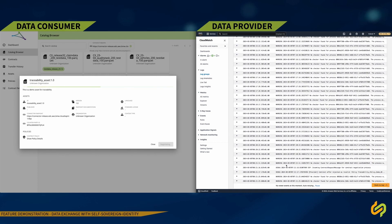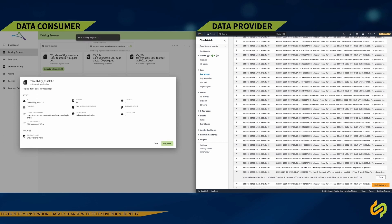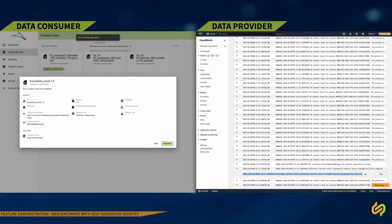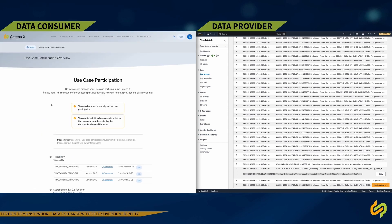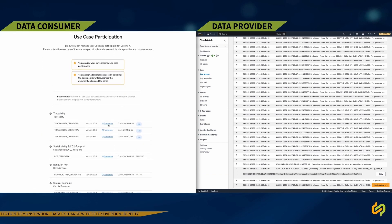On the data provider as well as on the data consumer side, we can now see that the request is getting declined due to the reason that the traceability credential is not existing on the consumer side. We have visible on both sides the logs showing the decline case. Following the unsuccessful attempt of data negotiation, the data consumer recognizes the need for the correct credentials.